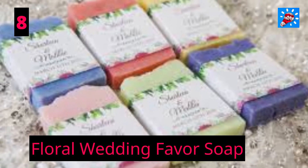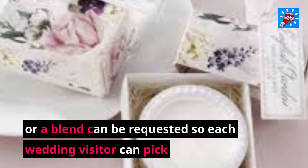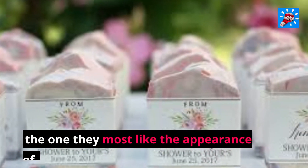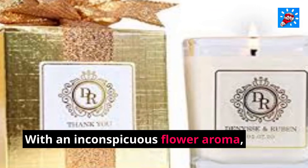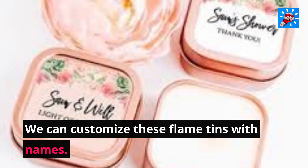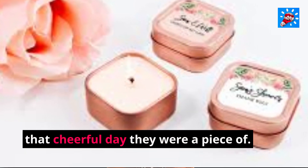8. Floral Wedding Favor Soap. You can pick the shade of these soaps to coordinate with a plan, or a blend can be ordered so each wedding visitor can pick the one they most like the look of. 9. Gold Wedding Favors Custom Candle. With a subtle floral scent, you can customize these candle tins with names. Each time a visitor lights it, they'll think about that happy day they were a part of.